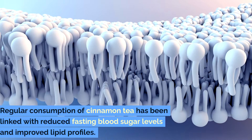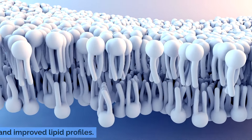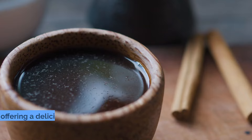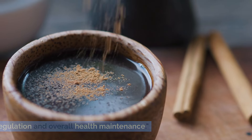Regular consumption of cinnamon tea has been linked with reduced fasting blood sugar levels and improved lipid profiles. The sweet, woody flavor of cinnamon tea makes it a delightful addition to your daily routine, offering a delicious way to aid in blood sugar regulation and overall health maintenance.